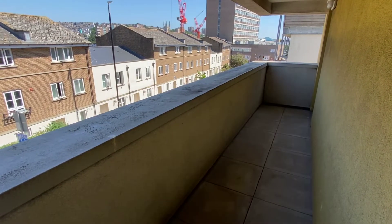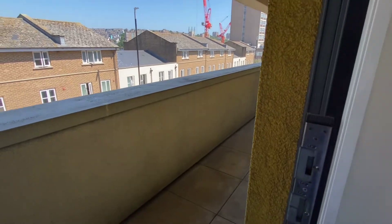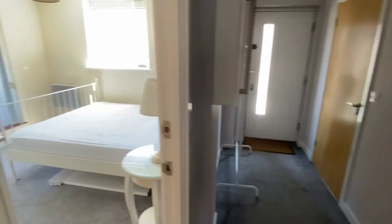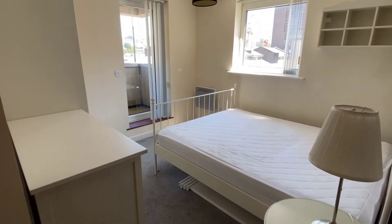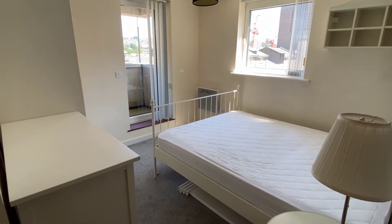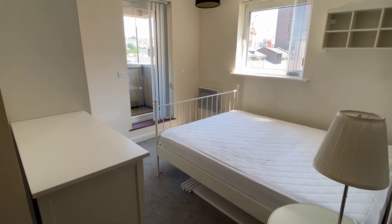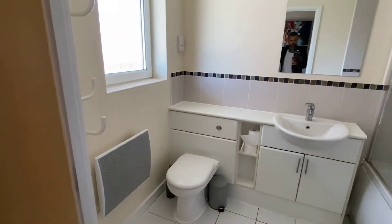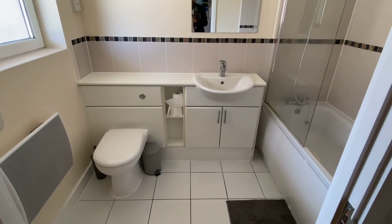The second bedroom has access there, and this is the third double bedroom, also with wardrobe, chest of drawers, and access to the balcony — south facing window. And then finally it's the shared bathroom with storage under the sink.